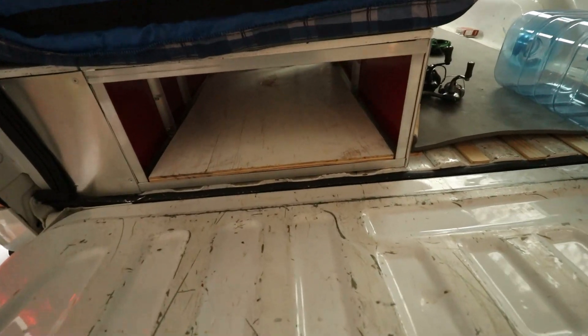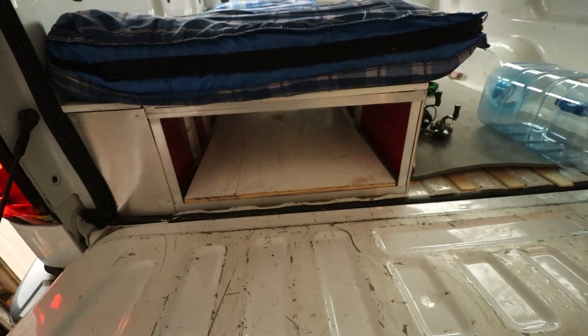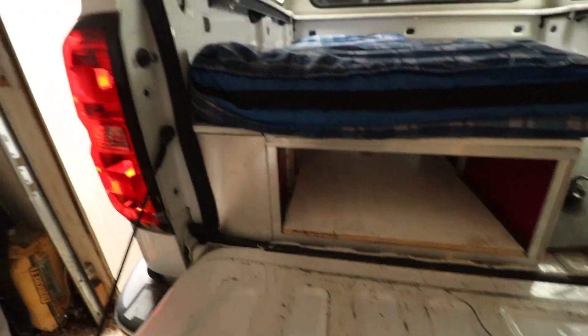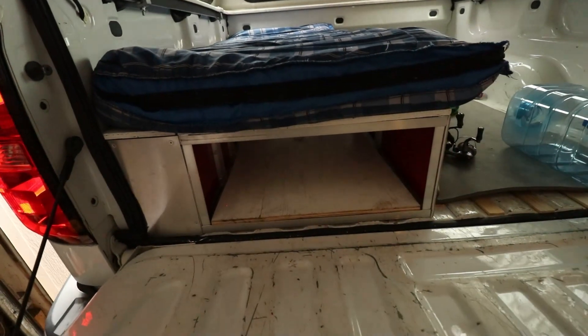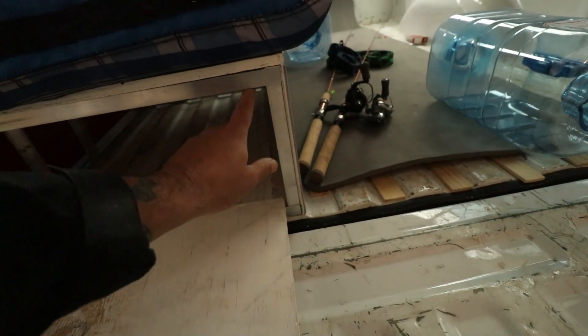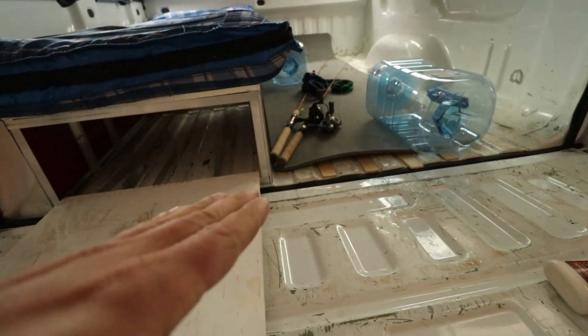Fishing is slowly getting there, it's not there just yet. We went the next day after that and it was so freaking windy — like 26 miles per hour — and it was trash, didn't catch anything that day. Today it's windy again, so we're just going to be building these boxes and working on the truck camper. I'll probably go a quarter inch shorter just to avoid any sliding issues.